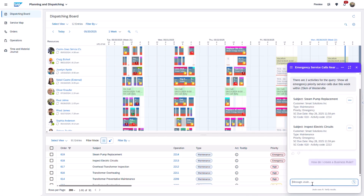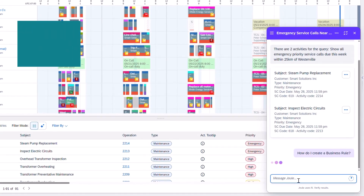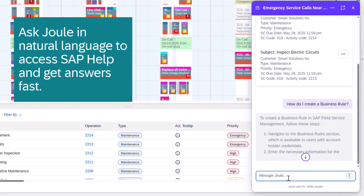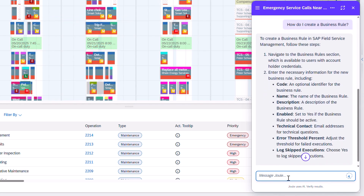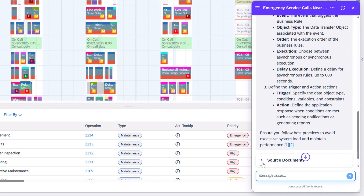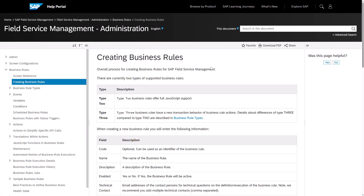Lastly, I can access SAP help content through Joule, which provides summarized answers to my questions — in this case, how do I create a business rule — along with relevant documentation links for deeper insights. From there, I simply select the resource I need to start learning, saving valuable time.